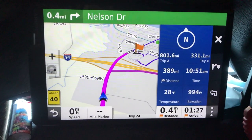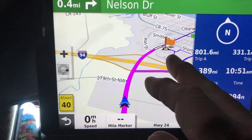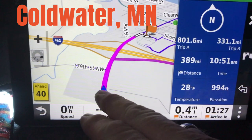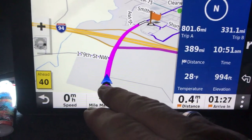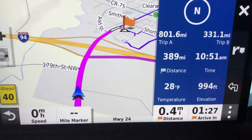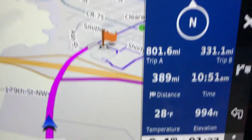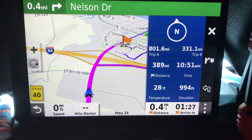Right now it's showing Nelson Drive — it wants me to go to the Petro in Coldwater. But I decided to come over and stay at the Quick Trip when I got to the top of the exit ramp, where I figured there'd be fewer trucks, grass for Rusty, and a quieter night. So it still wants me to go that last 0.4 miles. There's the local time up there. You can put different things in that display, and we'll get into that a bit later.